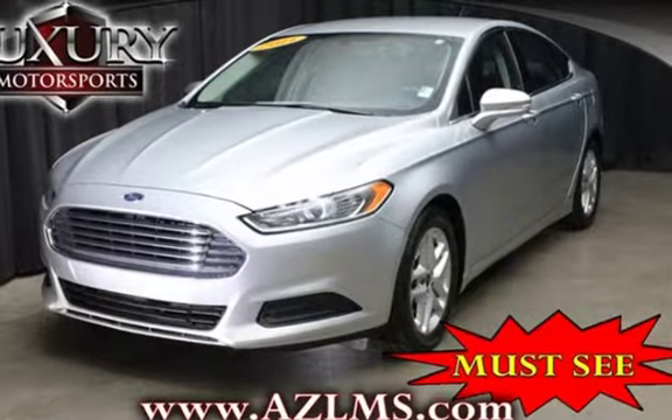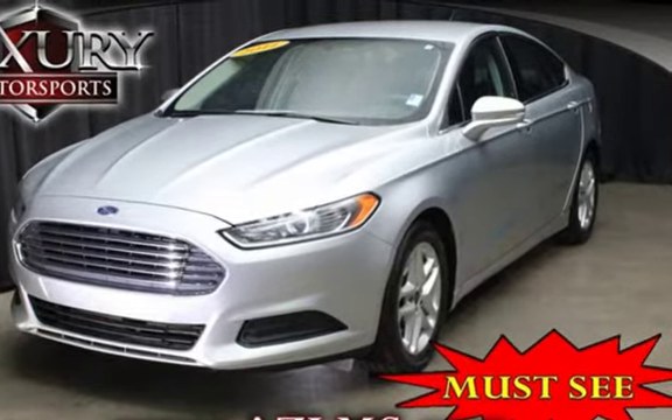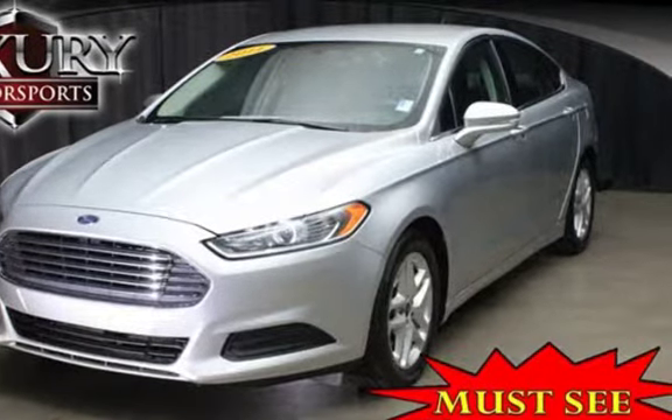This four-door sedan has a four-cylinder, 1.5-liter i4 engine, with front-wheel drive, and an automatic transmission.